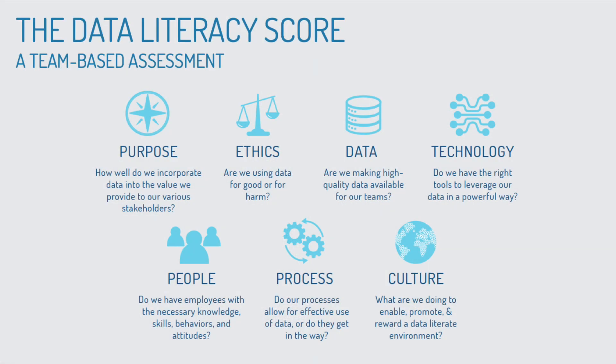Let me tell you real quick how it works. There are seven different factors that we take into account when we assess your team's level of data literacy. They are: purpose — how does data relate to your organization's overall mission, goals, and objectives; ethics — are you using data for harm or for good; the data itself — are we making high-quality data available to our teams; and fourth, technology — do we have the right tools in place to leverage data in a powerful way.